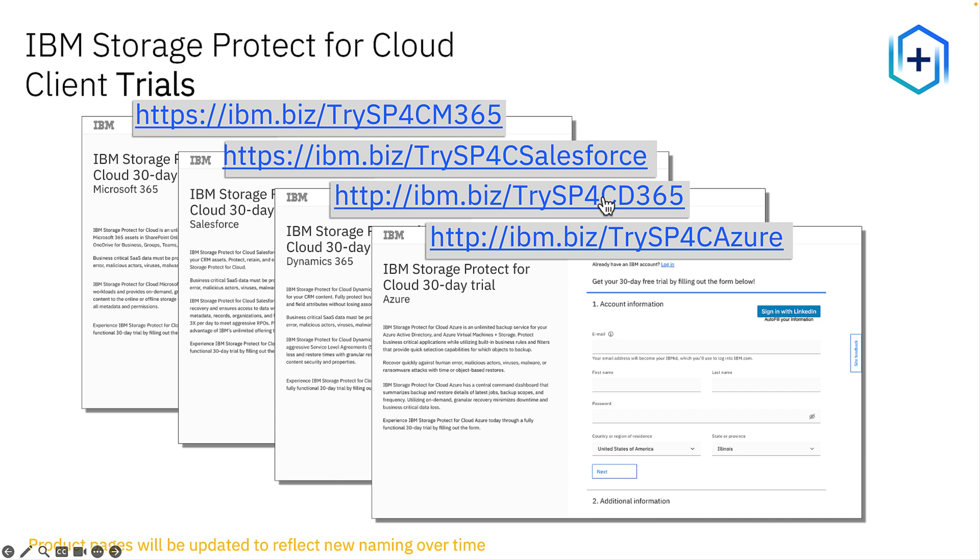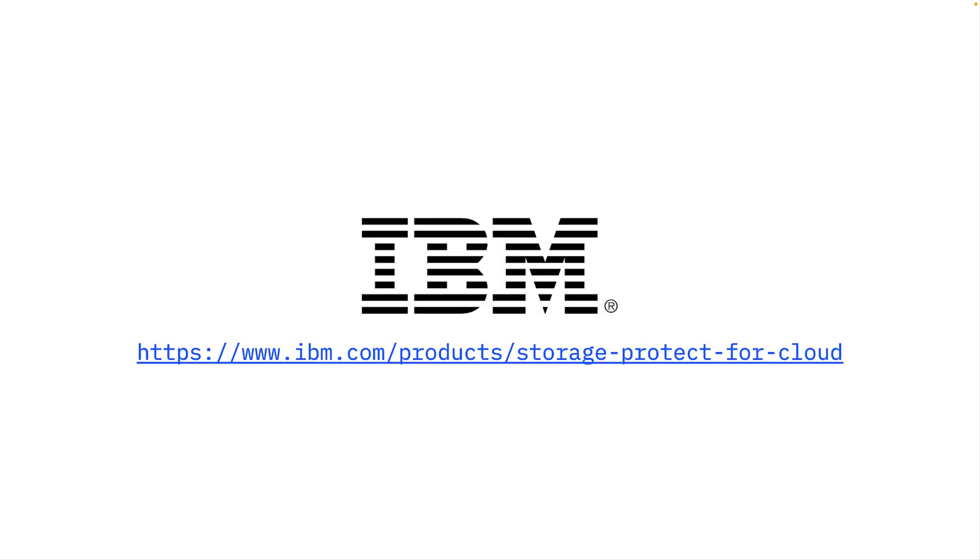I invite you to try out any of our four offerings with our 30-day free trial: SP4C Azure, SP4C D365, SP4C Salesforce, and of course SP4C M365. See for yourself how easy it is to automatically protect your cloud workloads. Thank you for allowing us to share this exciting new offering. Check us out at ibm.com/products/storage-protect-for-cloud.